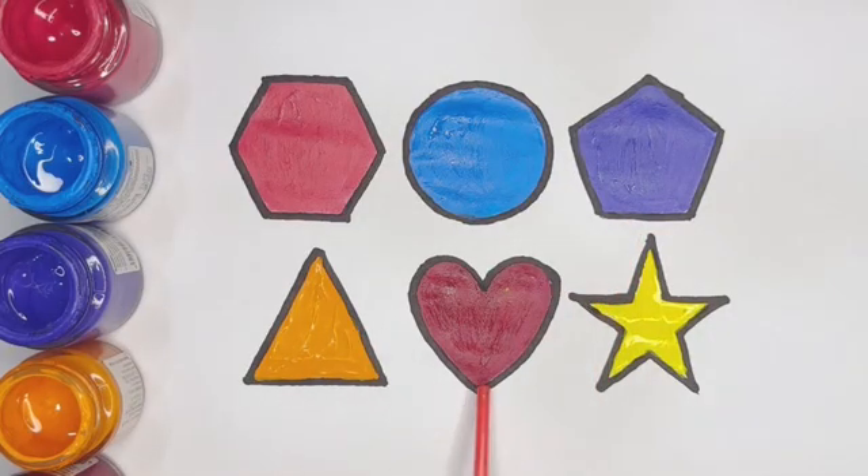Triangle. Magenta color heart. Yellow color star. Kids, hope you like this video. Please share and subscribe to my YouTube channel. Thank you!